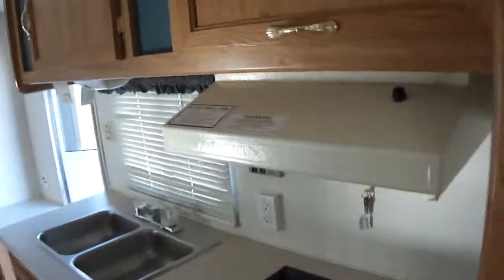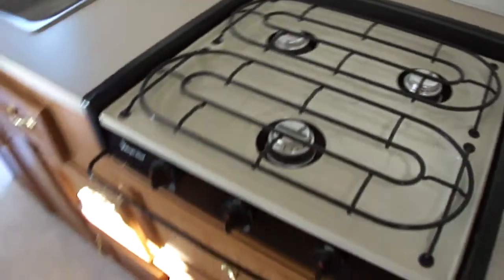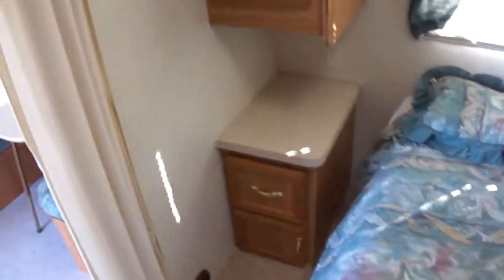Thermostat. An air conditioner in here to keep you cold when it's hot, and a heater to keep you warm when it's cold. A nice refrigerator freezer that gives you space enough for about a week's worth of food. A three-burner cooktop. And most importantly, a secluded master suite with lots of storage space as well.